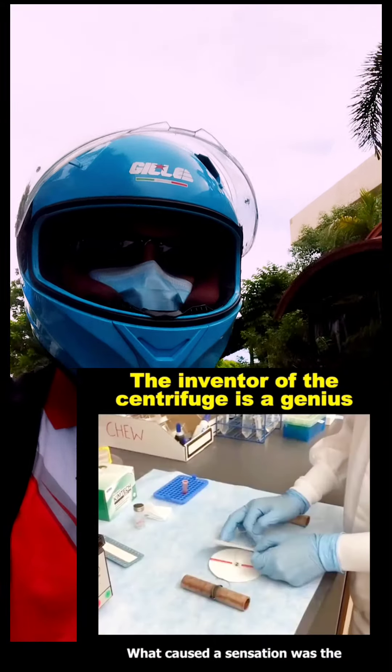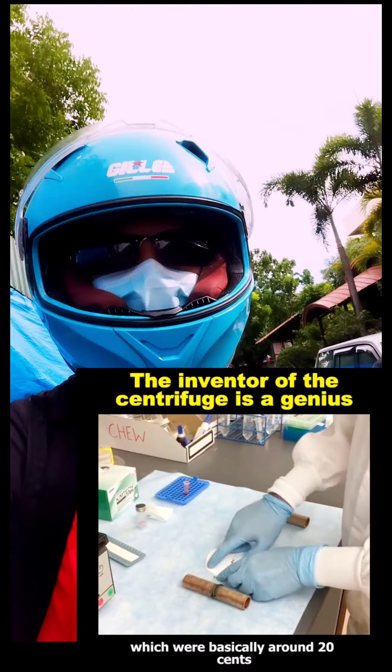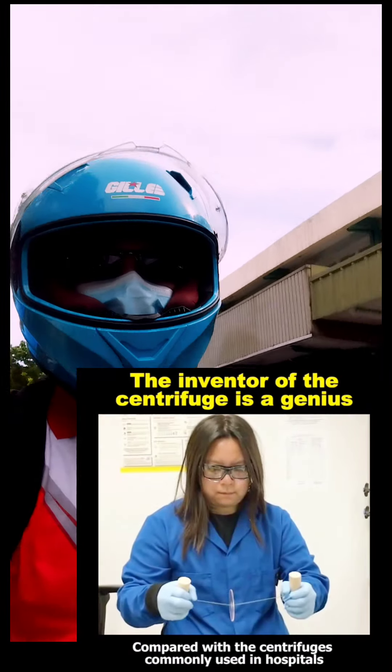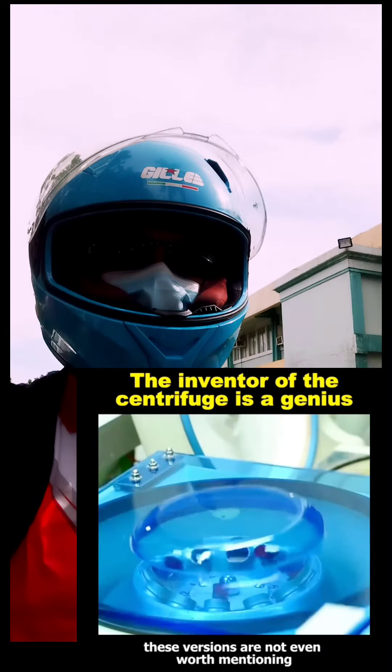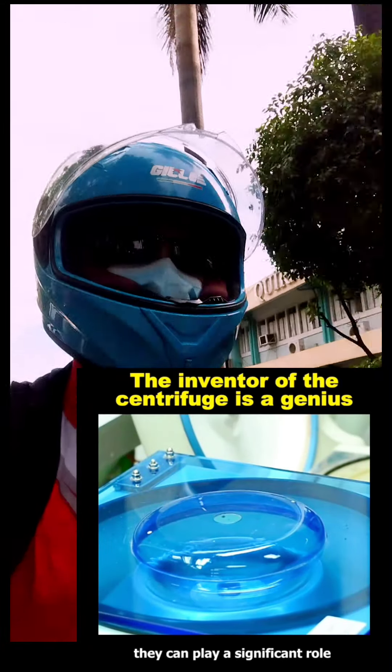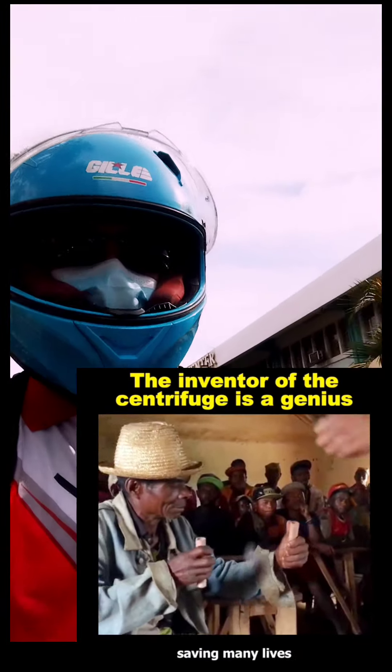What caused a sensation was the manufacturing cost of these versions, which were basically around 20 cents. Compared with the centrifuges commonly used in hospitals, these versions are not even worth mentioning. However, they can play a significant role in some underprivileged remote areas, saving many lives.